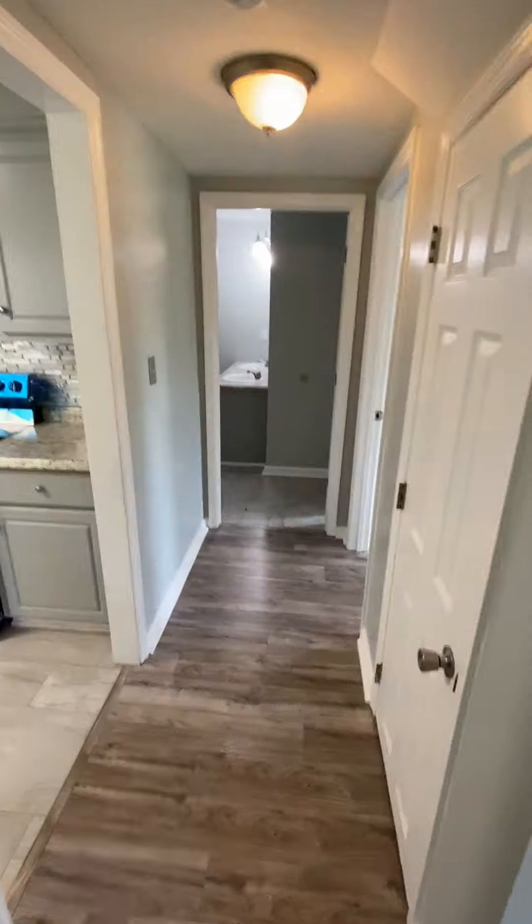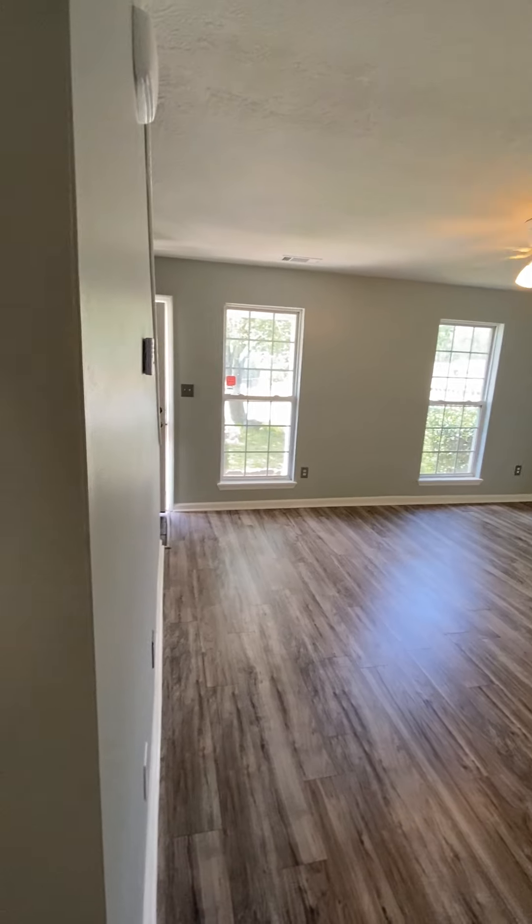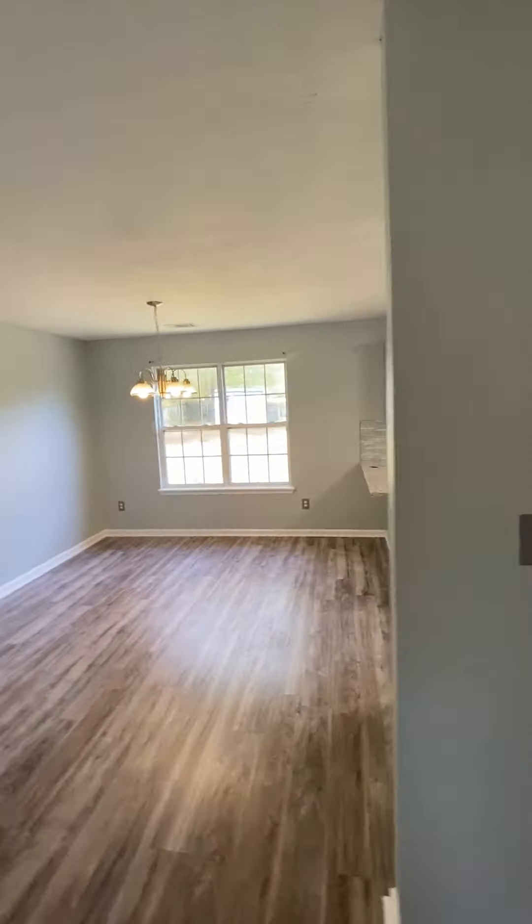Coming down the hallway here — living room, front door area, kitchen. Behind me is the dining room. There's a wall separation and the ceiling drops a little bit. Coming out of the kitchen, it's just a closet underneath the stairs right here.